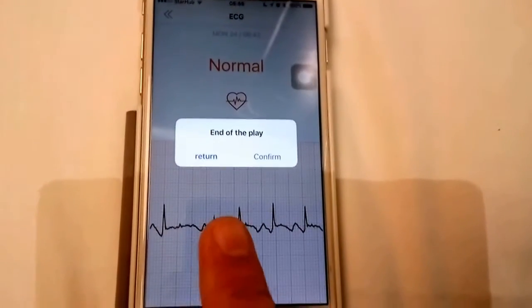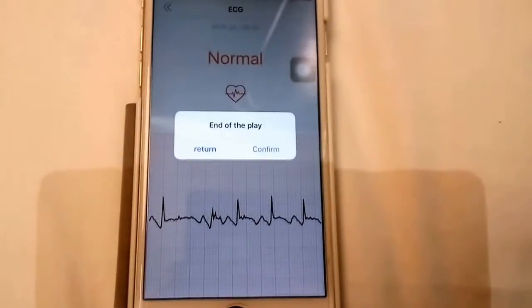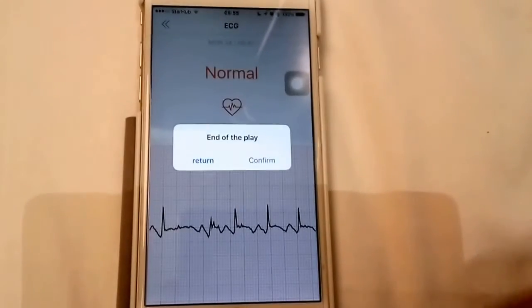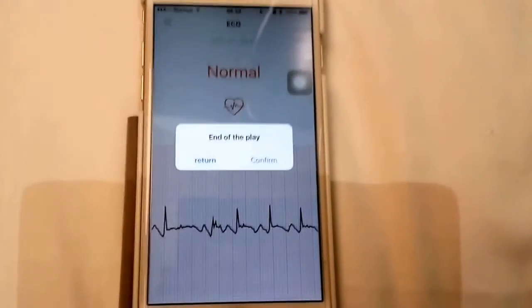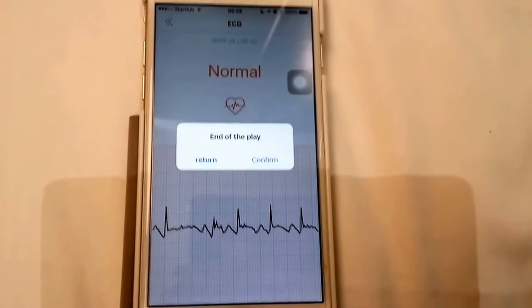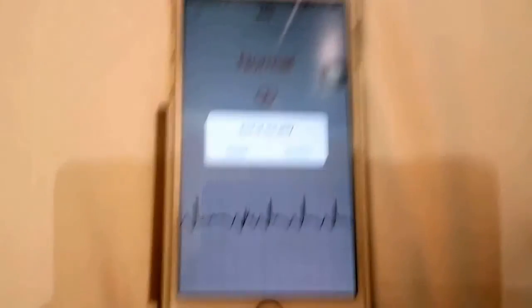The tracing is accurate enough to pick up the ectopics. So theoretically, if you're a patient with intermittent arrhythmias, it could be a useful consumer device to record an ECG to be reviewed by your physician or cardiologist at a later point. It's basically your personal Holter on your wrist.